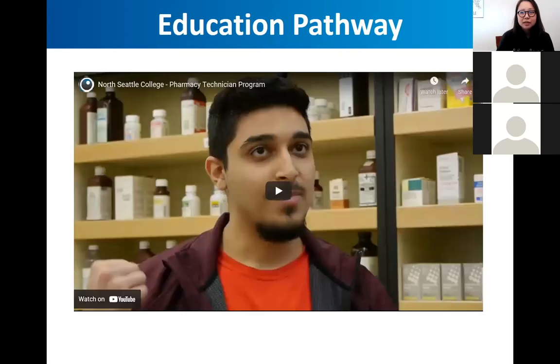I'm going to switch screens now and show you a short video of our program. The video will give you an idea of how the program runs, what degree options you have, and you'll meet a few students and pharmacy professionals. You'll also get to see the classroom — since we're not on campus, this is the next best thing. Let me know if you can't hear the sound.